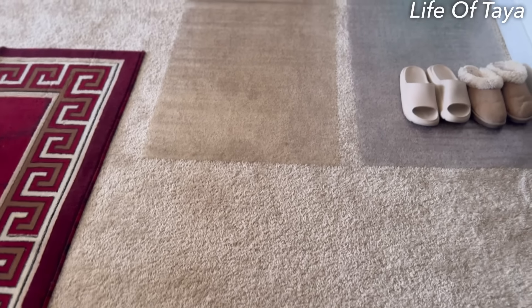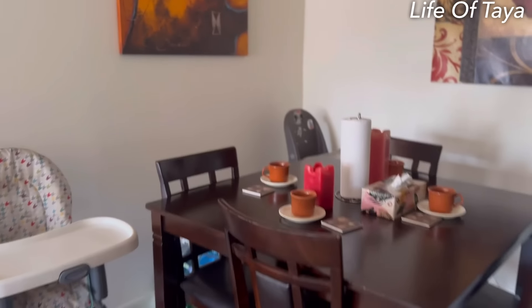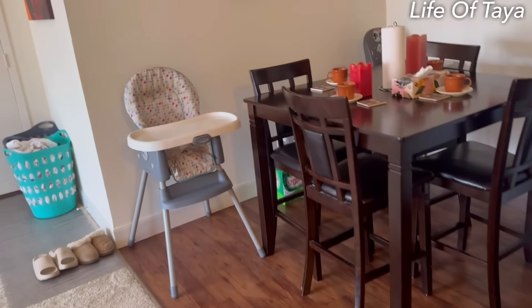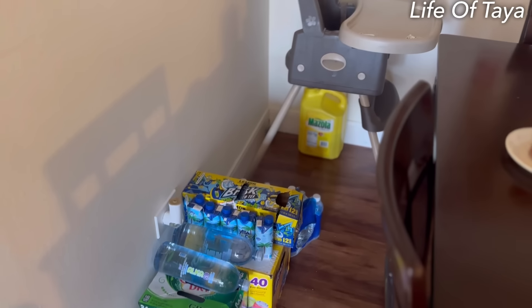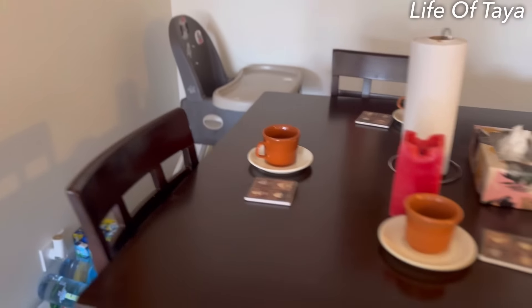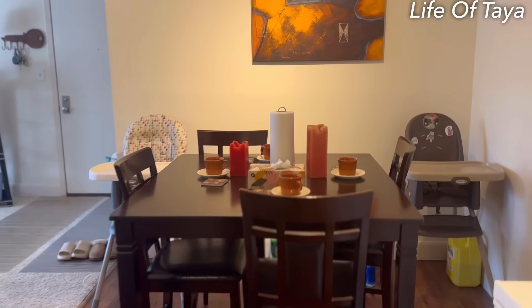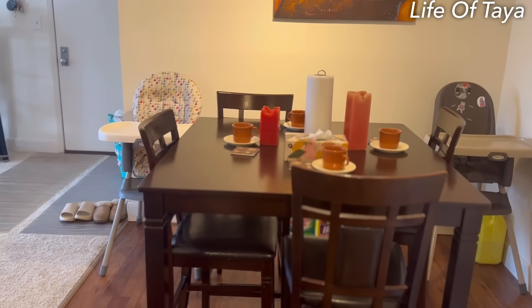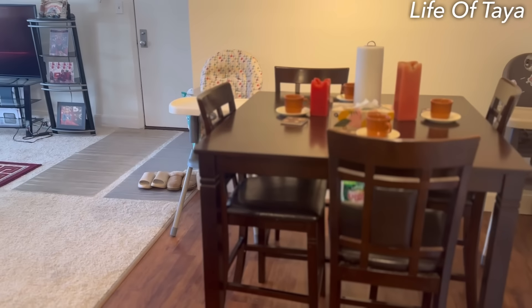Now we're going to the kitchen — this is the dining area right here. I've got my kids' high chairs over there, my daughter's and my son's. Got the little drinks in the corner because I don't know where to put them. Here's the full glance of the dining area — I've got my brown table that I've had for like three years and it's still in good condition, which I love, because I'm not going to keep spending unnecessary money to buy new things.